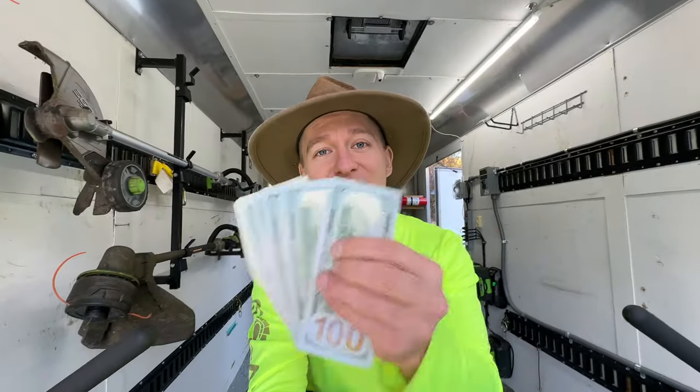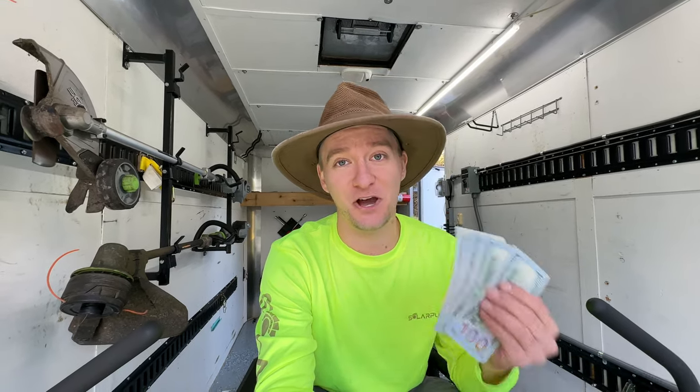If you're interested in learning a little bit more about business and how you might be able to get up to $1,300 towards starting any business, hang out for a few minutes. It might just be worth $100 a minute.